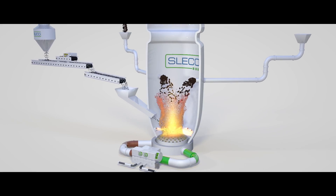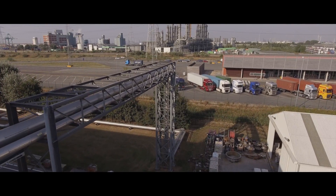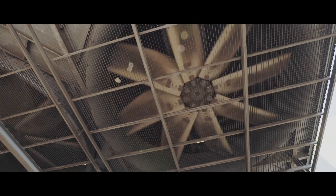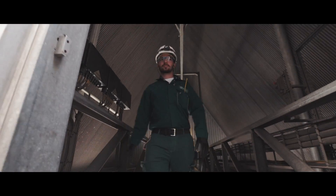The heat that is released during the process is delivered to the Occlus industrial steam network, the largest of its kind in Europe. Some of the heat is also converted into electricity for our own use. We don't let any energy go to waste.